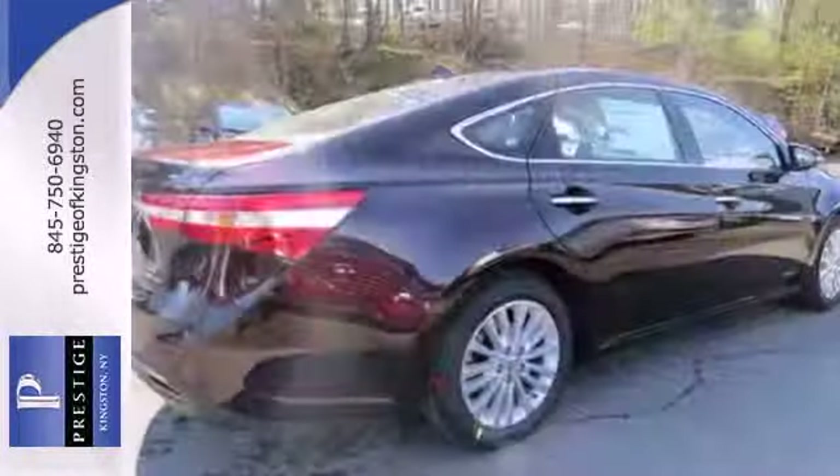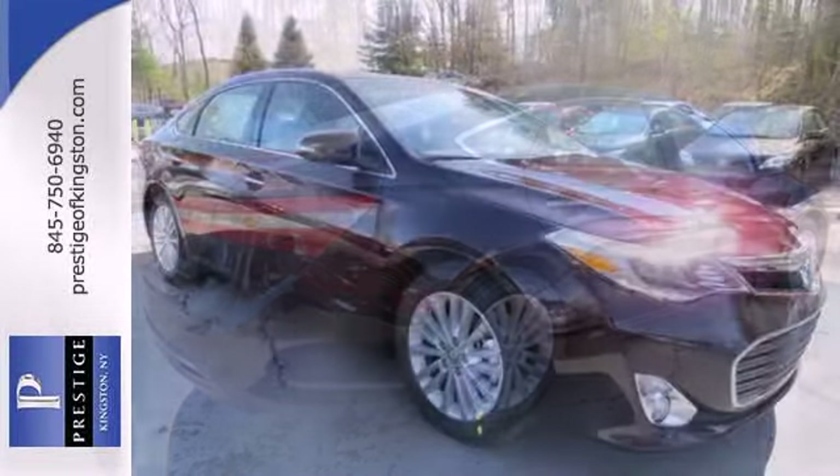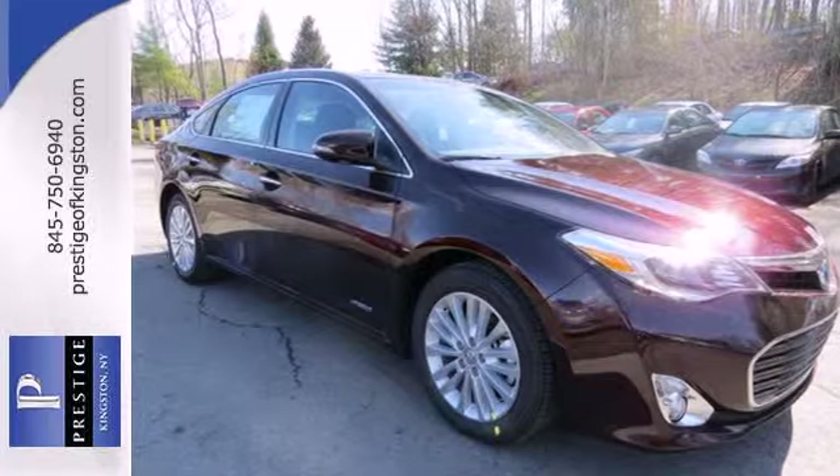That tech even extends to its energy regenerative braking system. Welcome to a new level of hybrid. Drive home yours today.